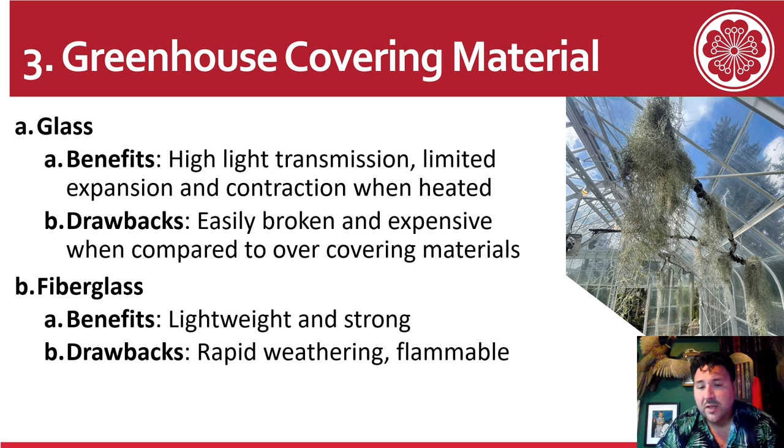There are lots of different covering materials for the outside of your greenhouse. Glass has very high light transmission and limited expansion and contraction when heated — you can see the glass conservatory at WW Seymour with some of the Tillandsia we hung there. A drawback is that glass is easily broken and expensive compared to other materials. There's also fiberglass, which is lightweight and strong, but it can easily catch fire and weathers rapidly.